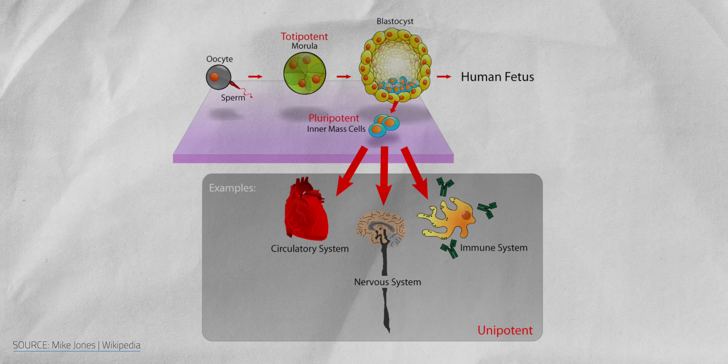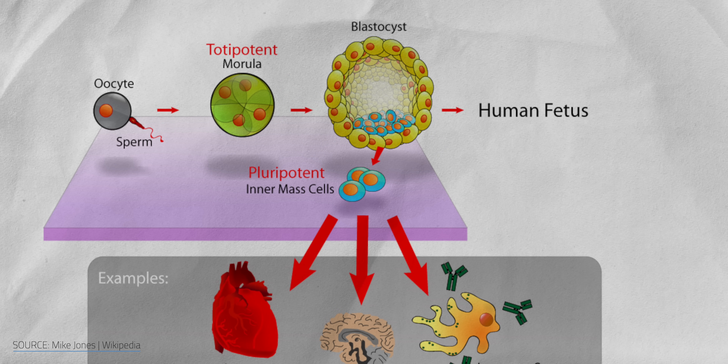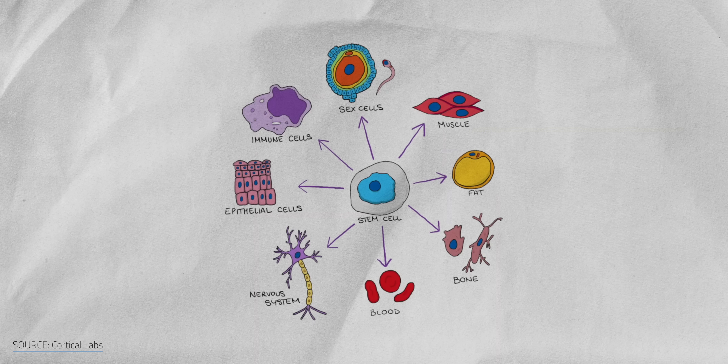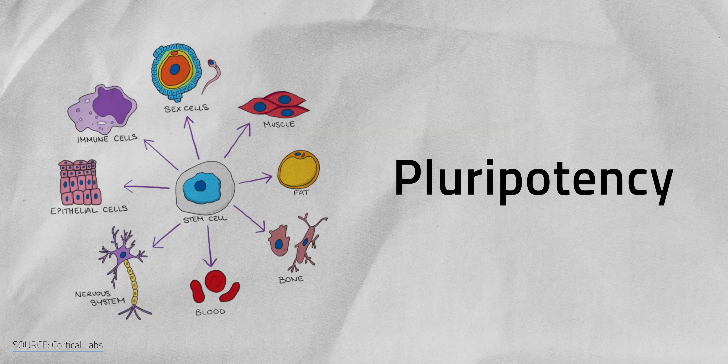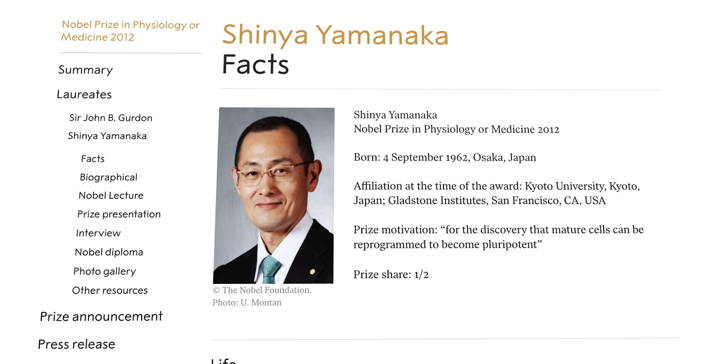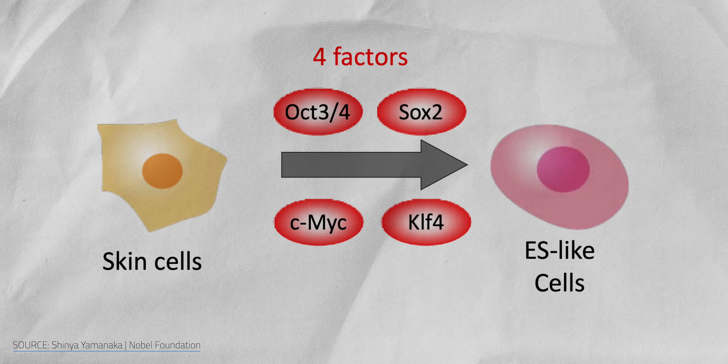That ability to specialize into anything is called pluripotency. For a long time, researchers thought mature human cells couldn't revert back into their original state. Then in 2012, Kyoto University's Shinya Yamanaka won a Nobel Prize for proving otherwise. By flipping a specific set of genes, he turned ordinary mouse skin cells back into pluripotent stem cells, ready to become anything again — a complete biological reset. And yes, it works for humans too.